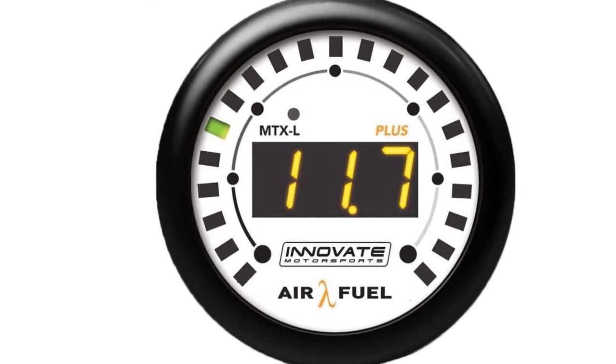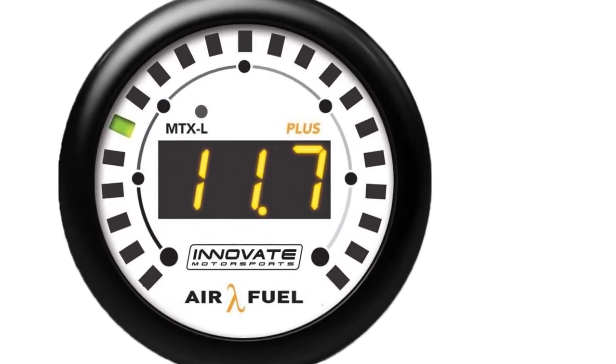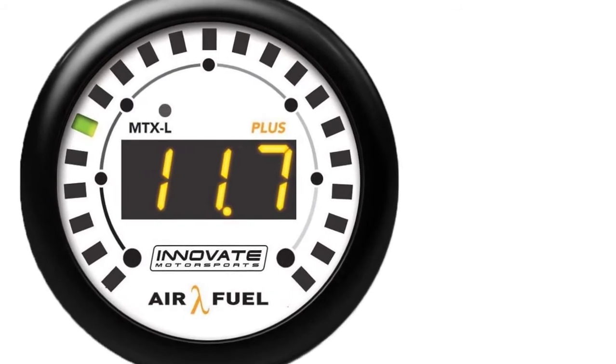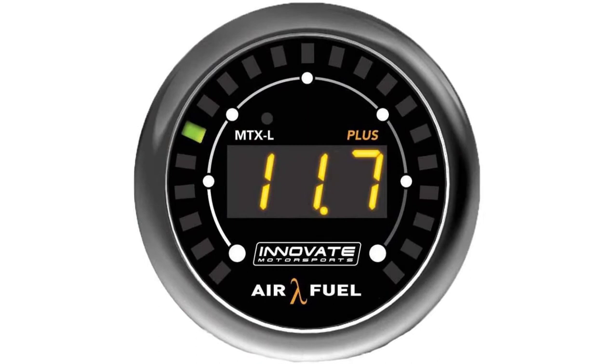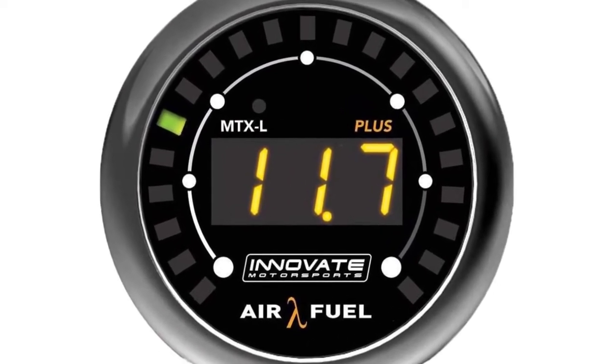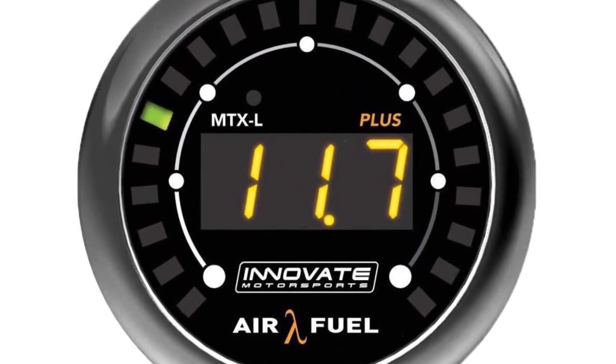Featuring a super-fast analog output speed, the gauge ensures that you'll clearly see any changes to air-fuel ratio live, feeding this data through the AQ engine control unit. Thanks to Bosch LSU technology, these readings are highly accurate.